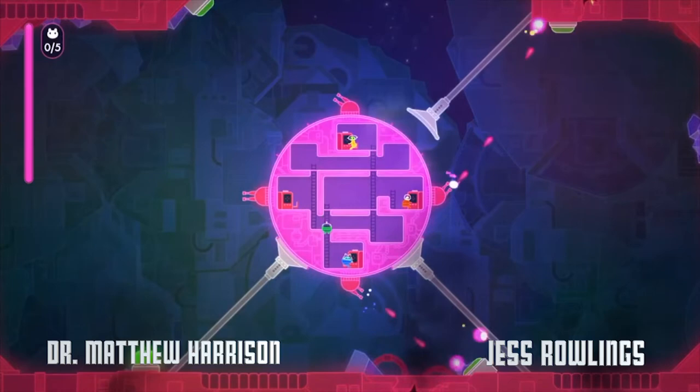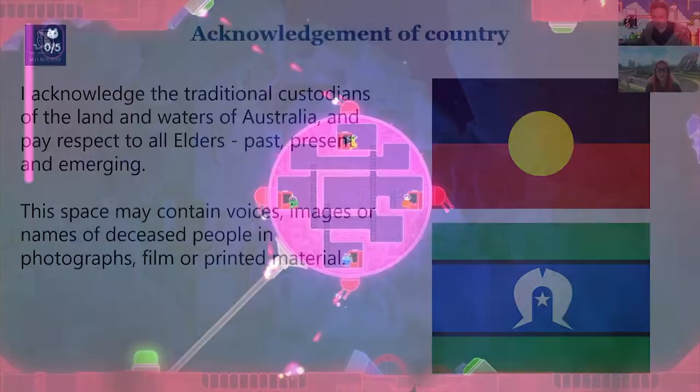Hello, my name is Dr. Matthew Harrison and my name is Jess Rowlings. Today we're talking about playing for inclusion: using cooperative video games to support neurodiverse children in their communities.